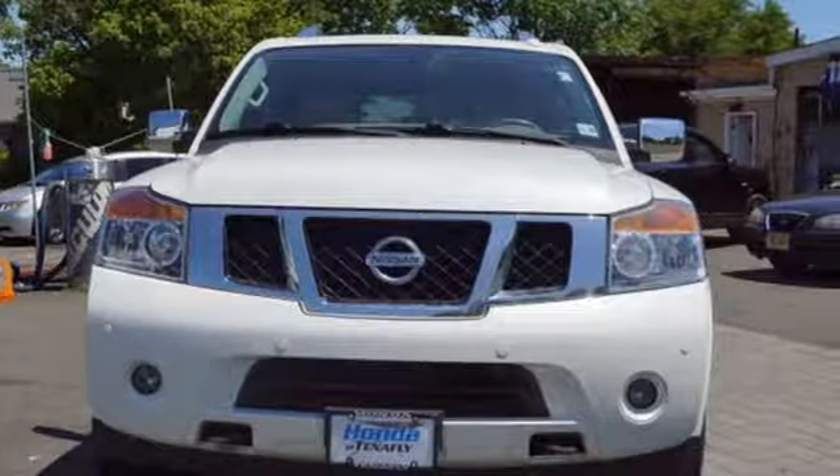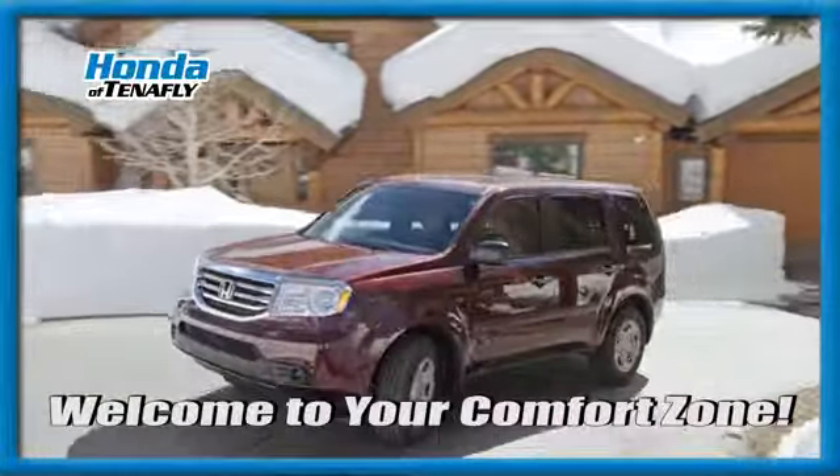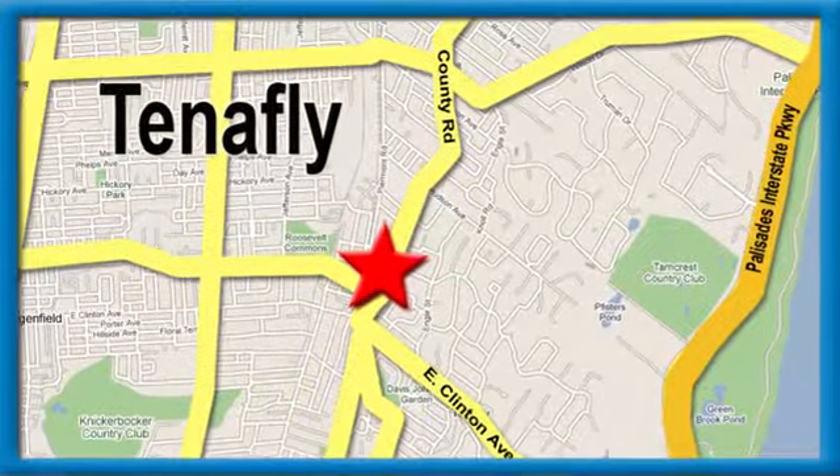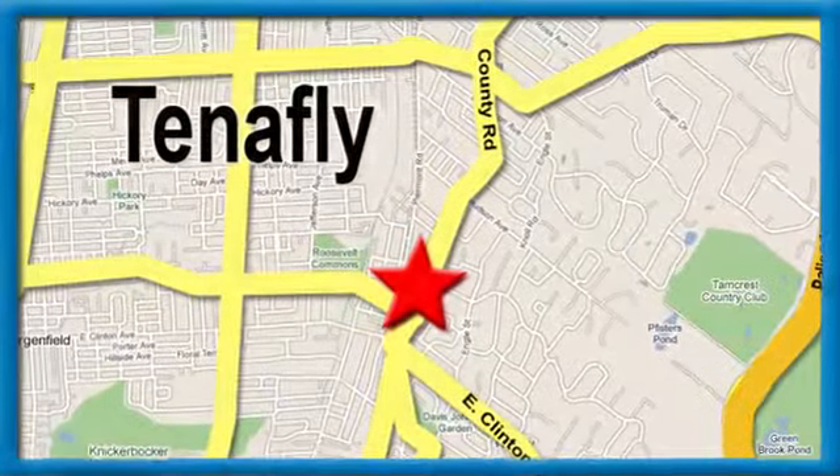the time is now. Experience it today. Welcome to your comfort zone. Honda of Tenafly, we're conveniently located minutes away from Route 4, Route 9W and the Palisades Interstate Parkway.